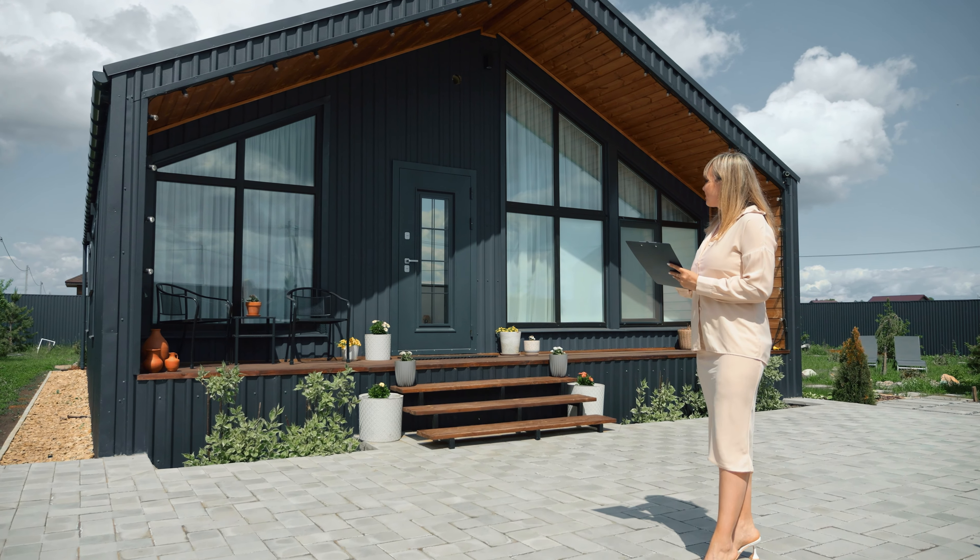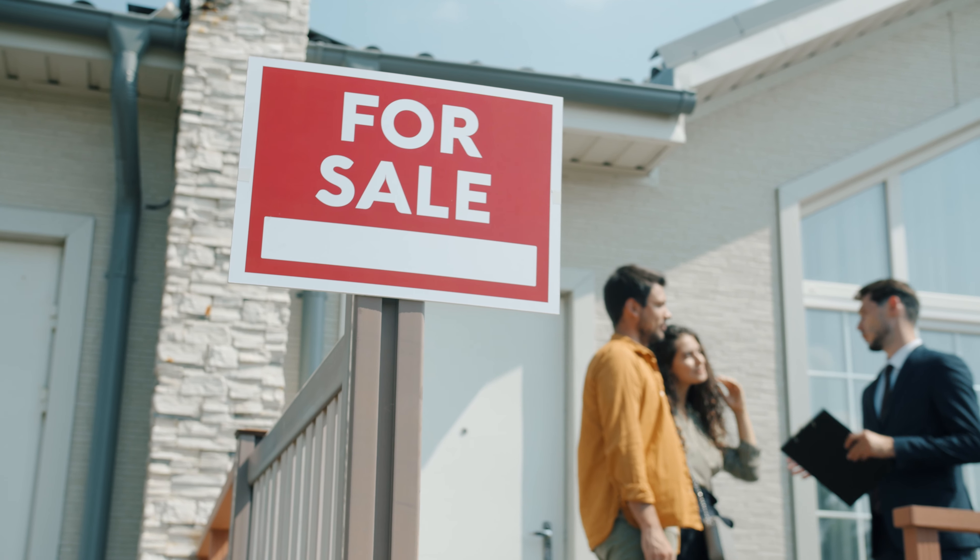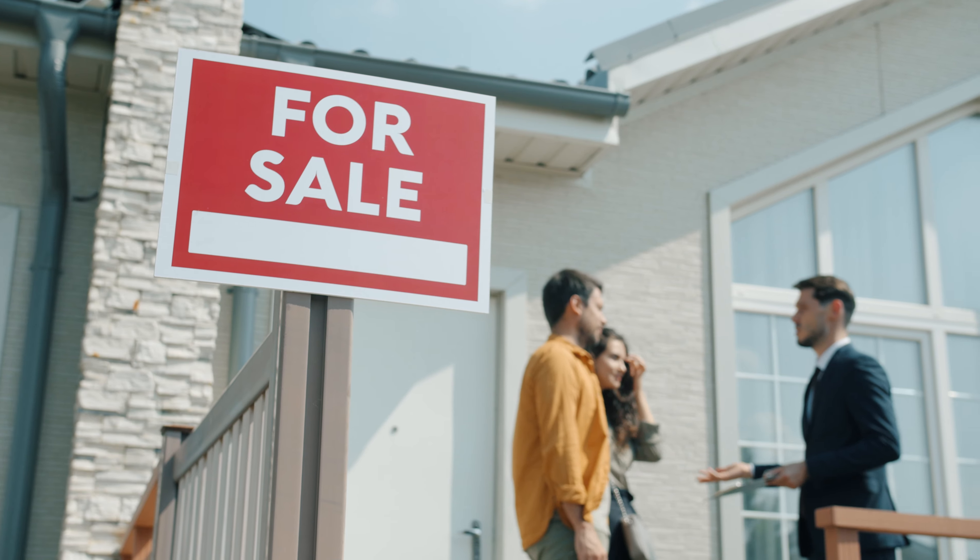Home inspections are a critical part of the home buying process. They provide valuable insights into the condition of the property and help both buyers and sellers make informed decisions. Please do not skip this process, and make sure to understand the implications of that decision.